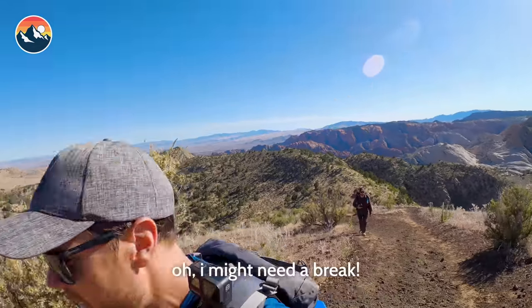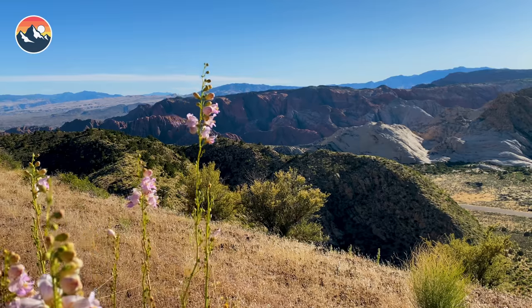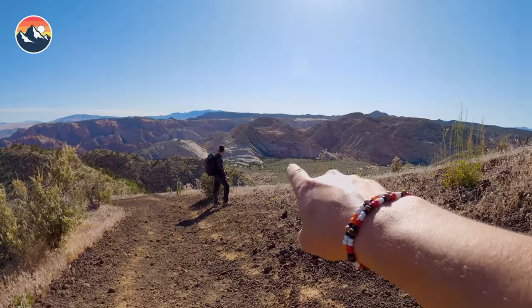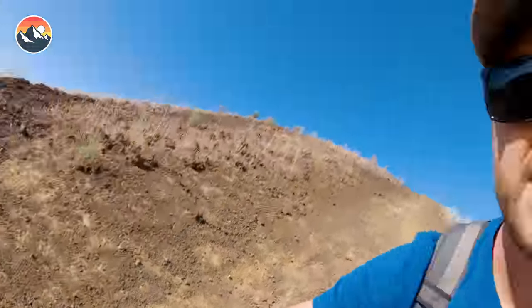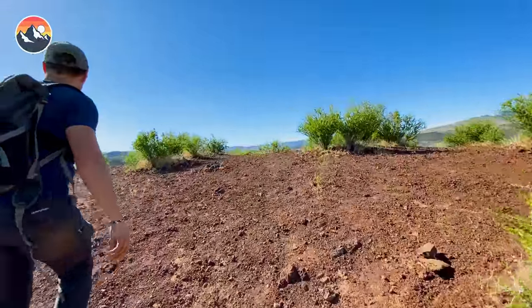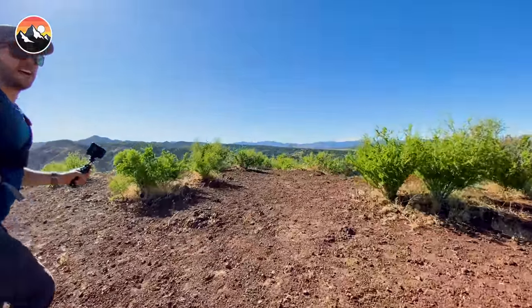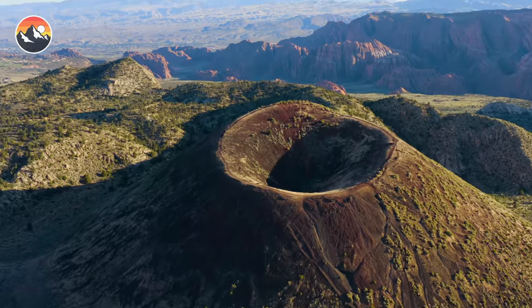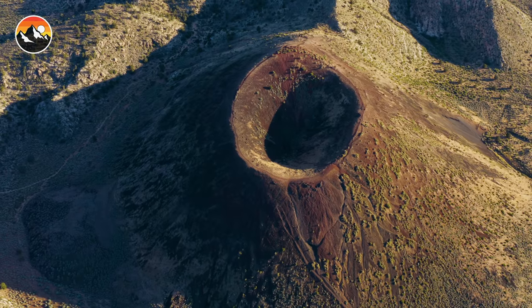Corey, how are we doing back there? Legs are on fire. I've come a long way — look how far: down from that valley, over that mountain, and right here to where we're standing. Certainly a full day of adventuring. We're about to see what's waiting on the other side. There it goes — whoa, there it is. We made it. That's the crater.